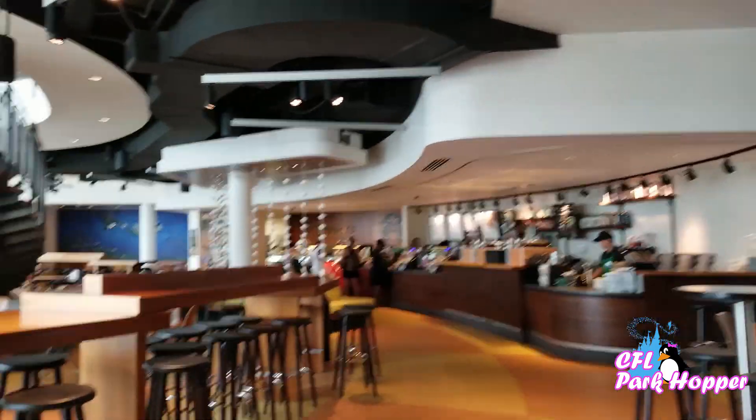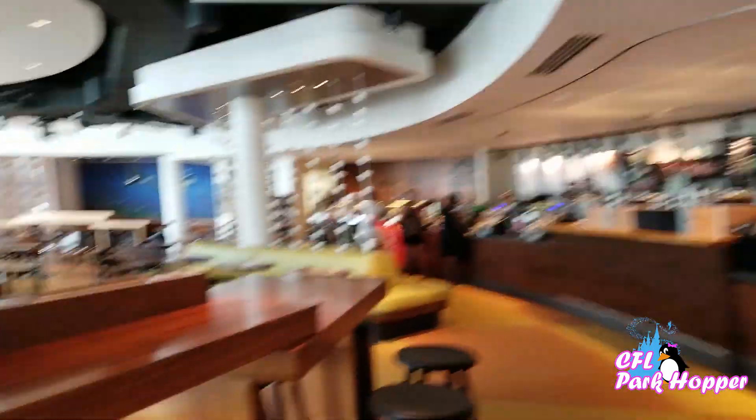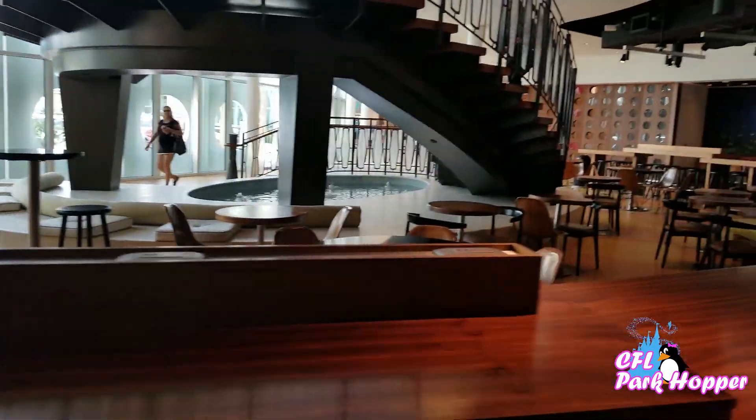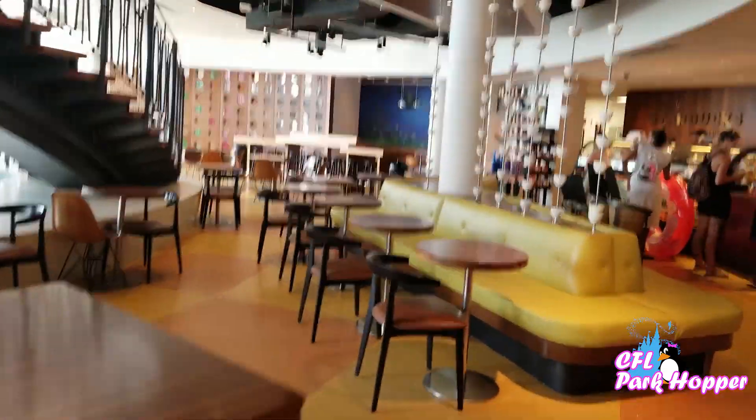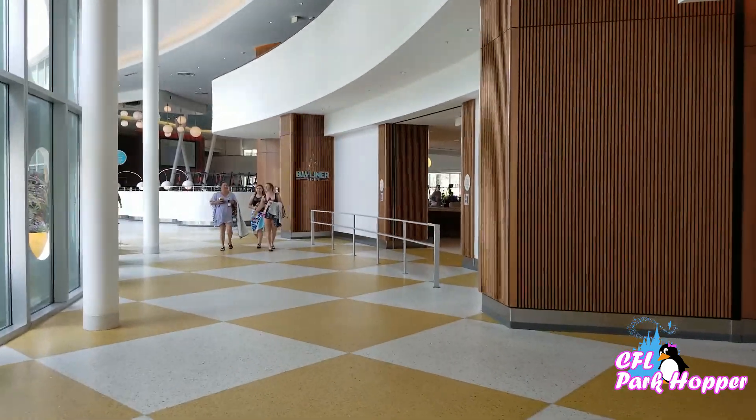When you come off the other side of the gift shop they have a giant Starbucks where you can get your coffee and sit in a nice lounging area. And down here is the food court — the Bayliner Diner.